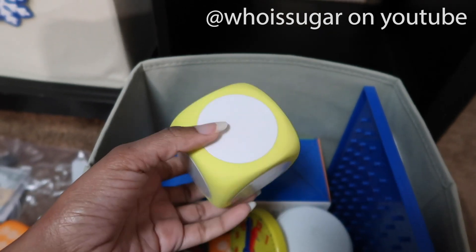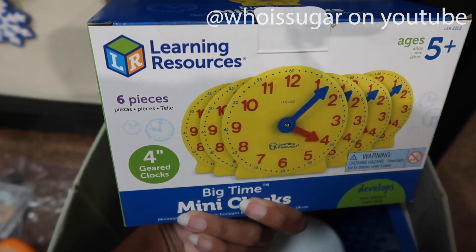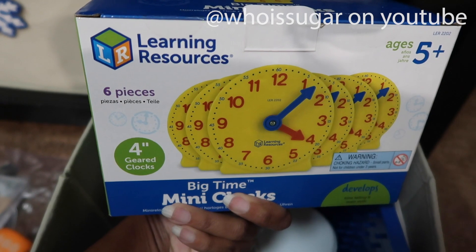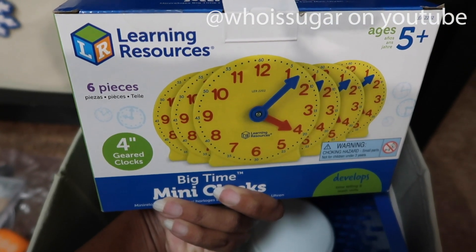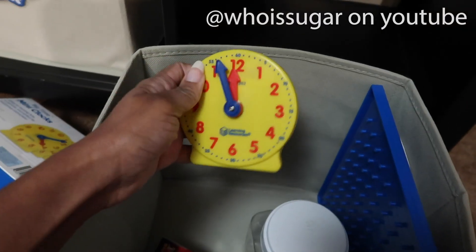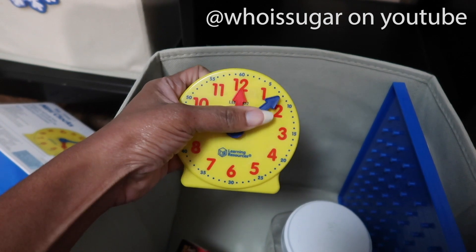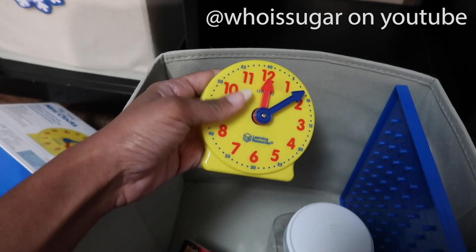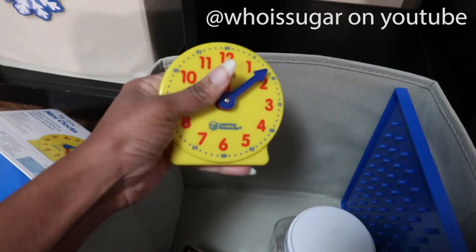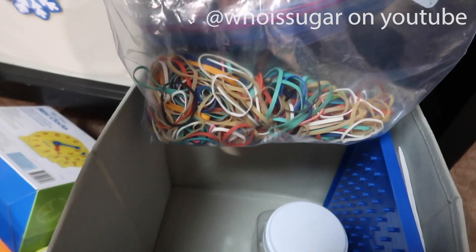Mini clocks — I didn't think I needed all of these initially, but I ended up using them because I can set different times and we can play matching games. This is what the clock looks like outside of the box — you have different colored hands for the minute and hour, and it has a stand piece that allows it to sit upright. Also in here: jumbo playing cards and a bag of rubber bands.